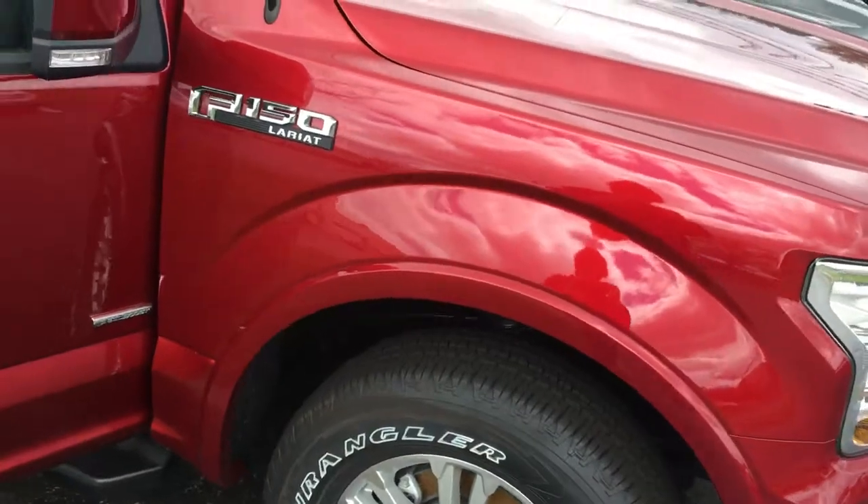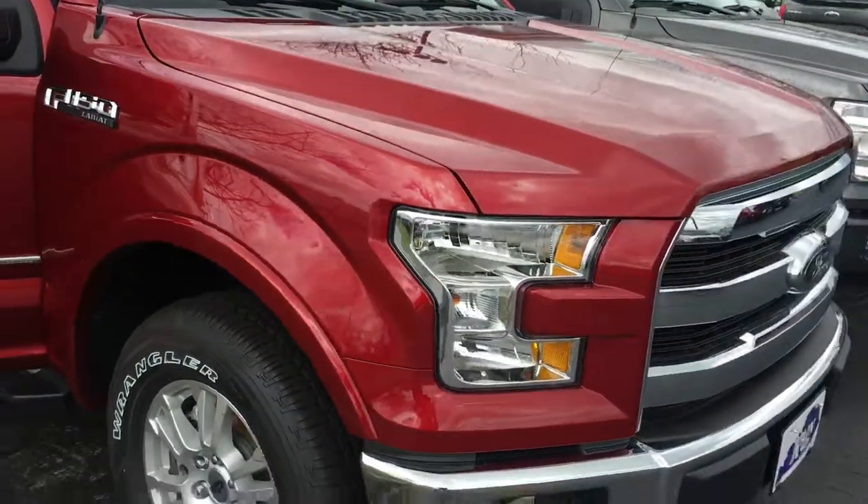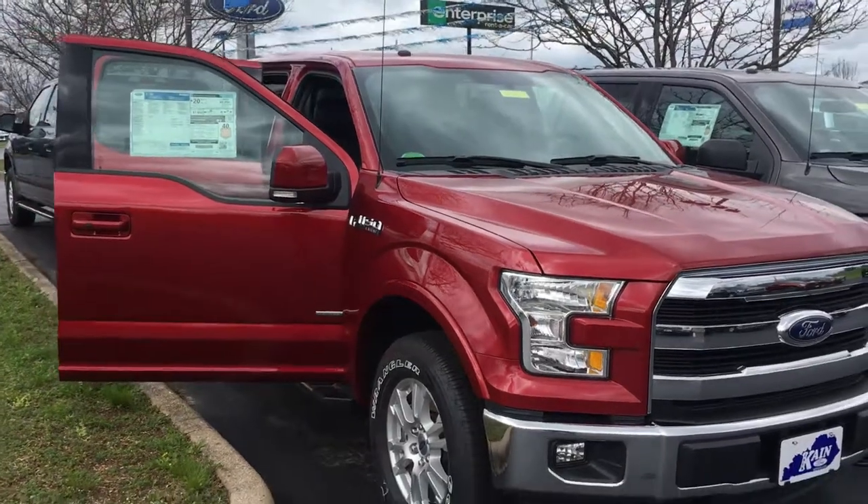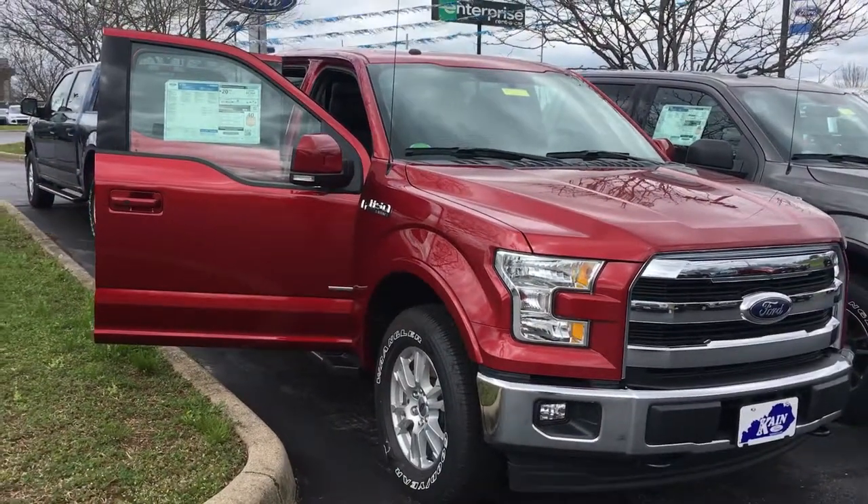Just thought I'd show you a quick overview of it since you're on the road a lot. I'll look forward to hearing from you. Thanks.